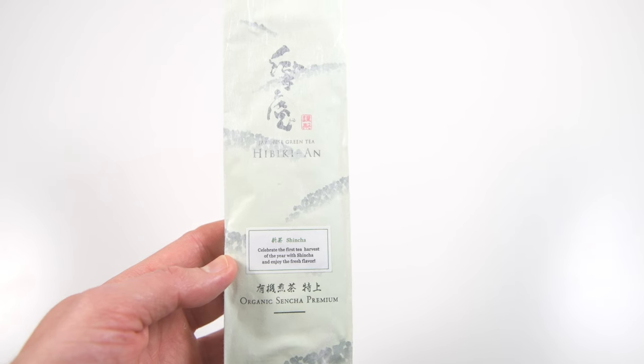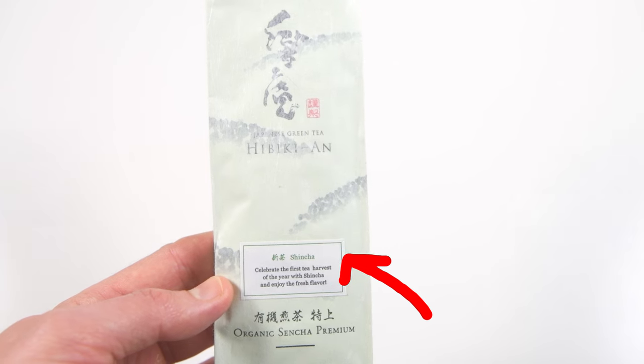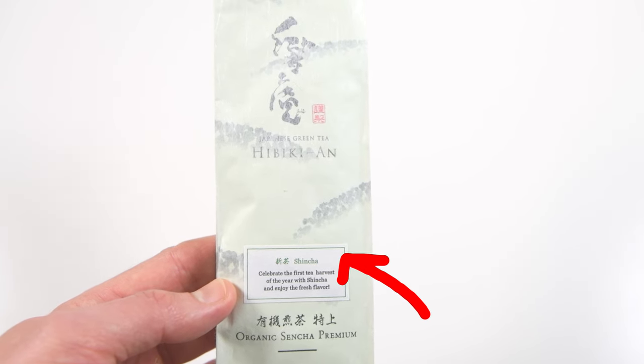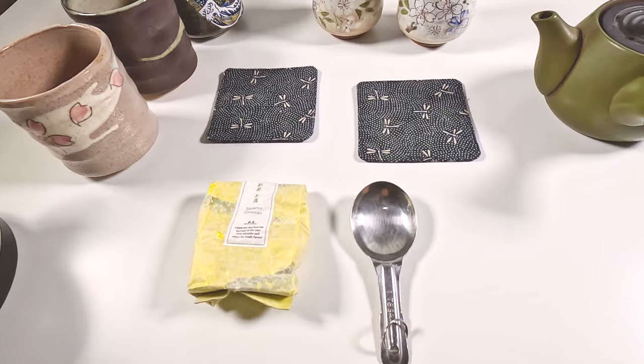Sencha made from the first month's tea leaf harvest is called Shincha, which means new tea. Shincha, which we will also try shortly, has an even fresher, sweet, and somewhat mellow aroma.